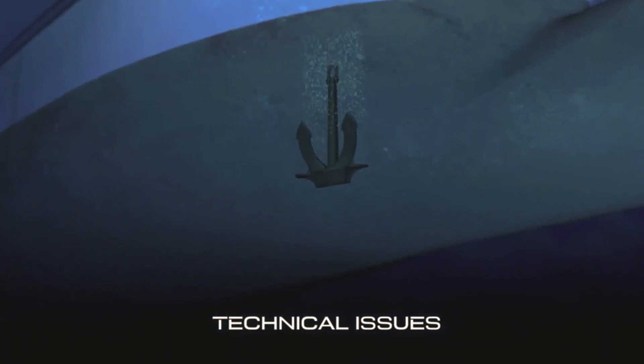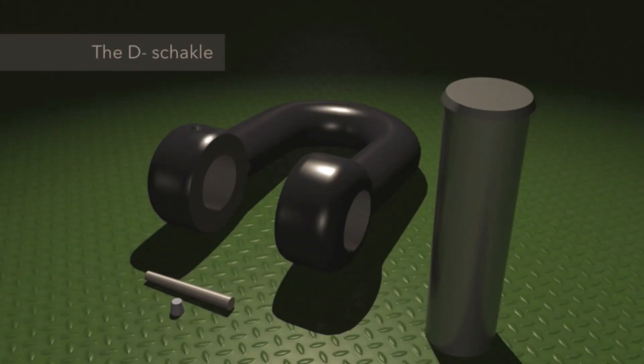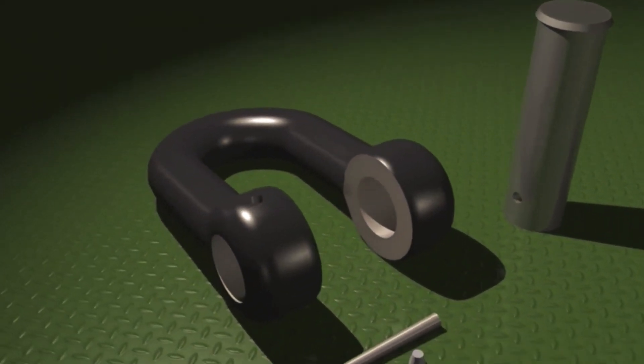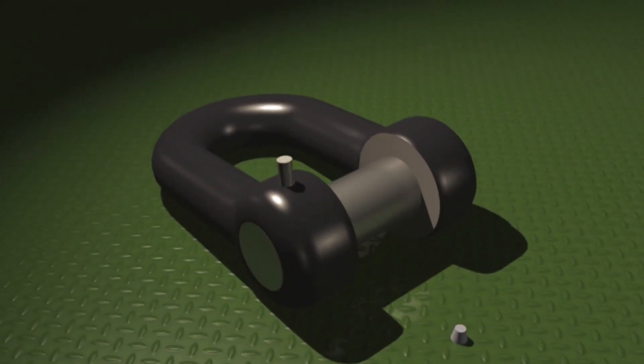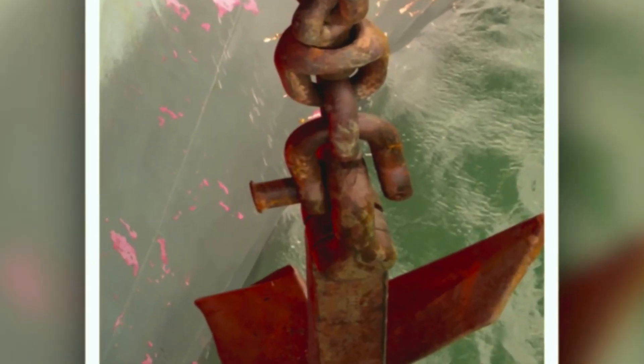Technical issues account for a significant portion of anchor losses and can roughly be divided into five main components. The most critical detail is the D-shackle connecting the anchor to the chain. The D-shackle bolt is locked in place by a tapered pin, which is secured by a lead pellet hammered into a dovetail recess. Without the securing pellet, the pin would fall out and the anchor would be lost.